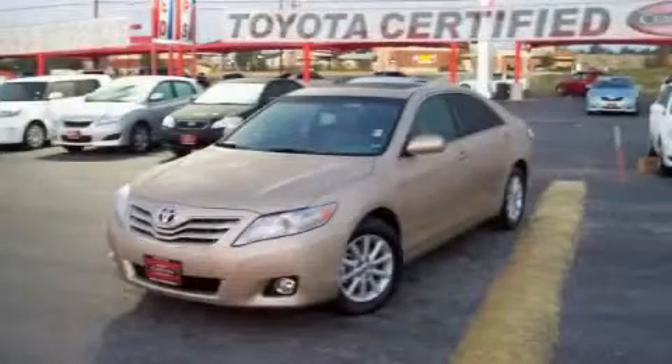Another fine vehicle offered by Classic Toyota. This is a 2010 Toyota Camry — more than just a ride, great engineering.